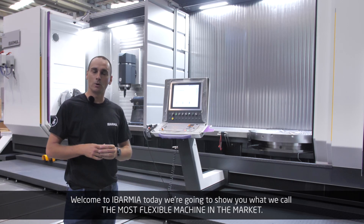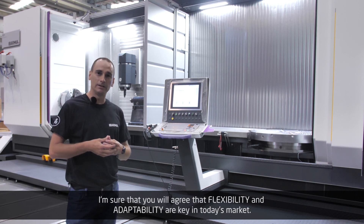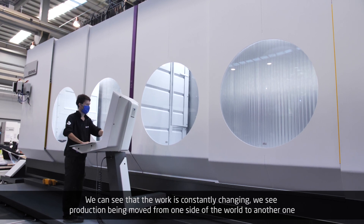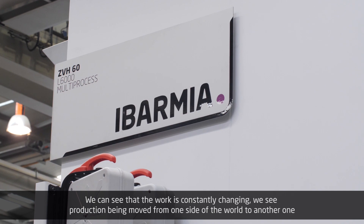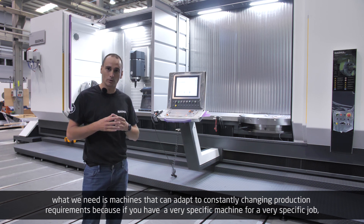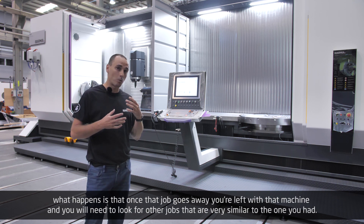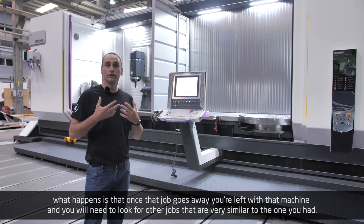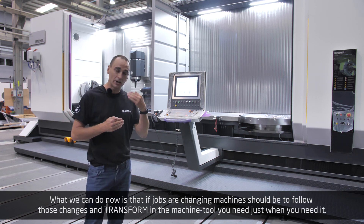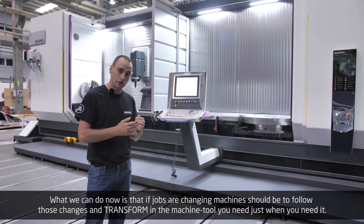Welcome to Evarmia. Today we're going to show you what we call the most flexible machine in the market. Flexibility and adaptability are key in today's market. We can see that the work is constantly changing, with production being moved from one side of the world to another. What we need is machines that can adapt to constantly changing production requirements, because if you have a very specific machine for a very specific job, once that job goes away you're left with that machine. Machines should be able to transform into the machine tool you need just when you need it.